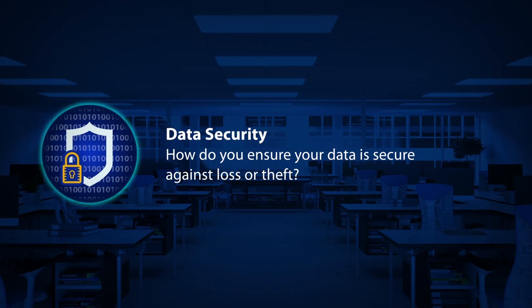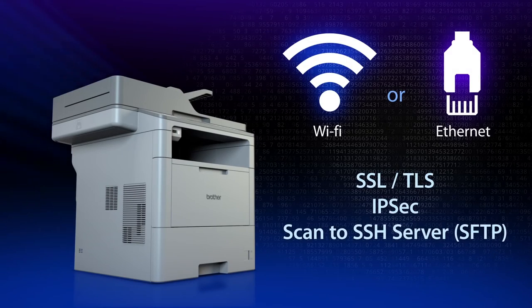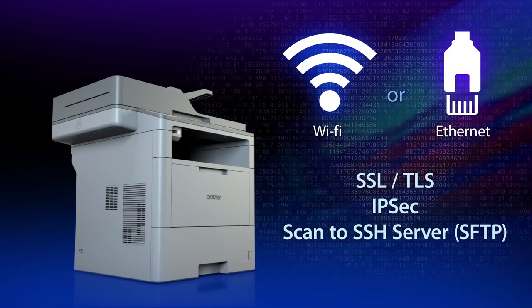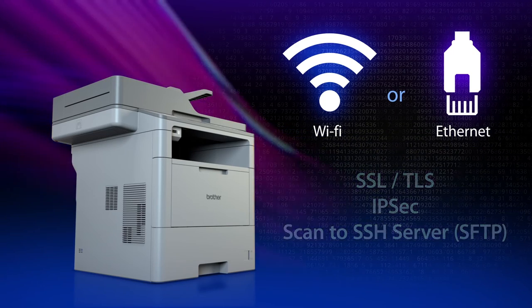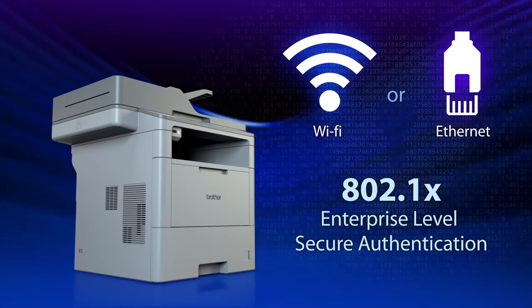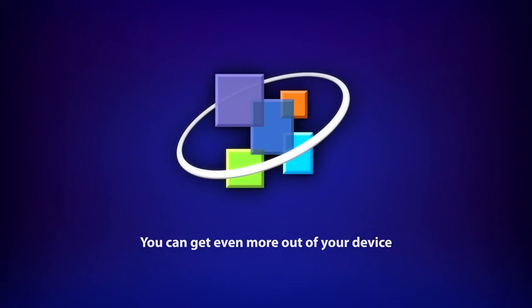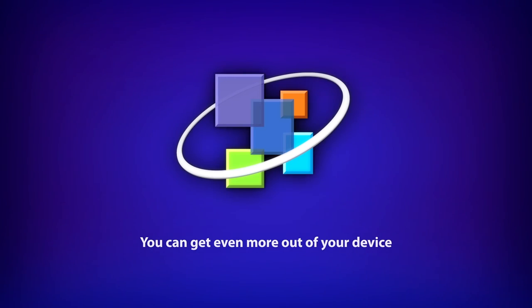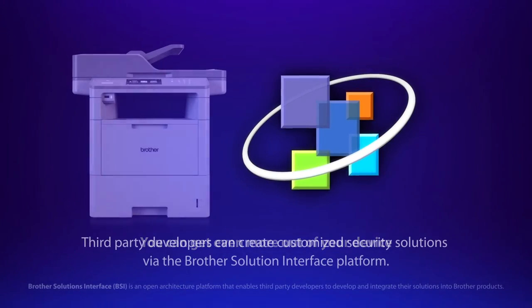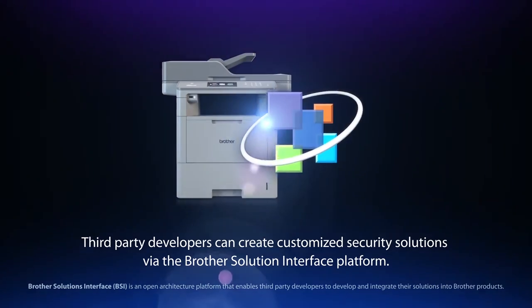Data Security: How do you ensure your data is secure against loss or theft? We support secure protocols such as SSL-TLS, IPSec, and ScanToSSH server for data protection. 802.1x is also supported for secure authentication when connecting to the network. You can even get more out of your device — third-party developers can create customized security solutions via the Brother Solution Interface platform.